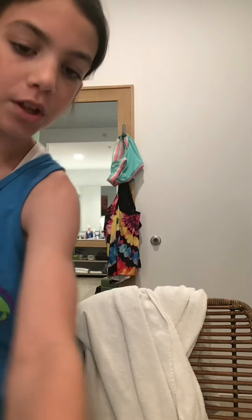I just did some blush. Now I'm going to do my eyebrows. I just finished my makeup and now I'm going to use this. I hope you guys liked getting ready with me. Bye!